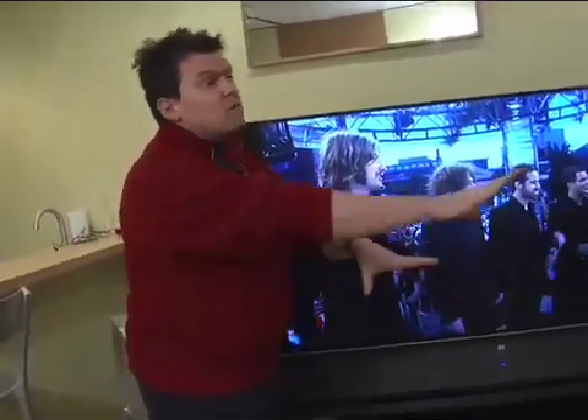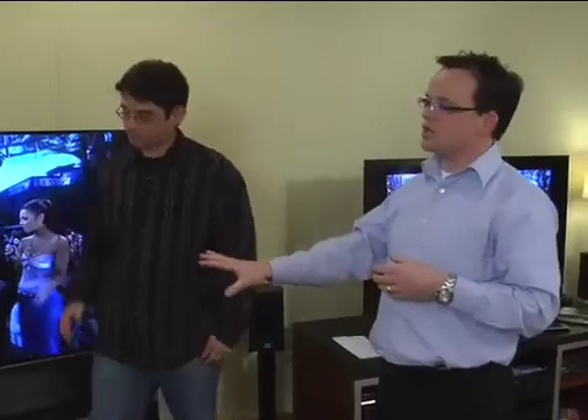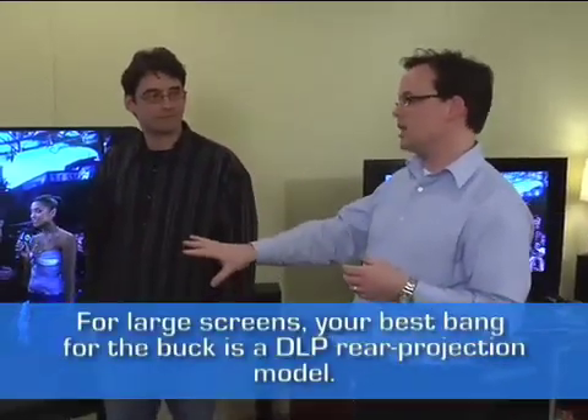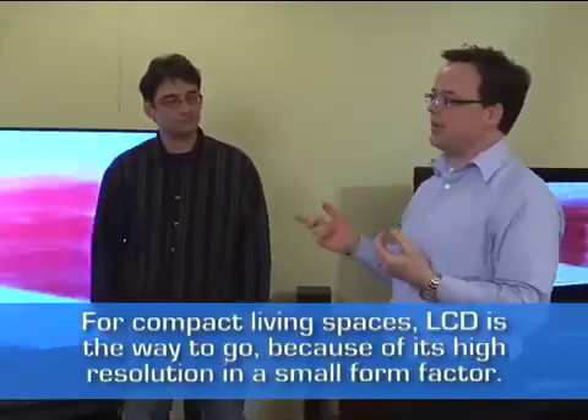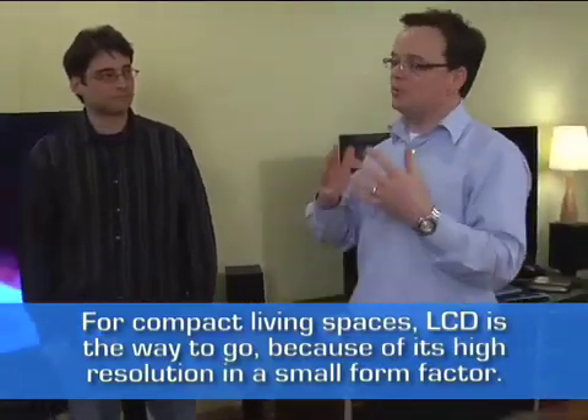So bang for the buck: LCD, plasma, or projection? For the largest screen and most immersive experience, rear projection offers the best value — the lowest price per square inch. A 42-inch rear projection HDTV can be under $2,000 US, and a 60-inch under $3,000. Plasma, in the 42-inch and above range, runs $3,000 to $5,000 US. LCDs range from 27 to 37 inches, priced from close to $1,000 up to approximately $3,000 — a wide range depending on screen size and experience.